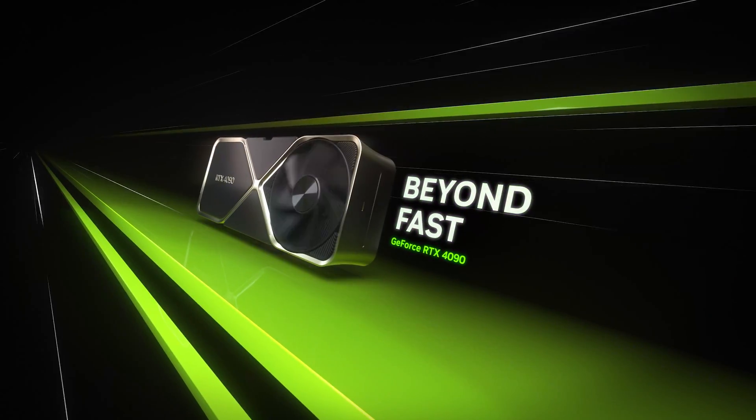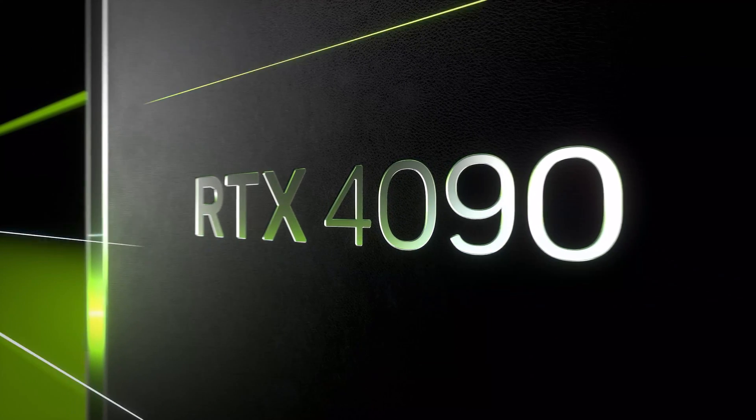Take your streaming to the next level with GeForce RTX 40 Series GPUs and AV1.